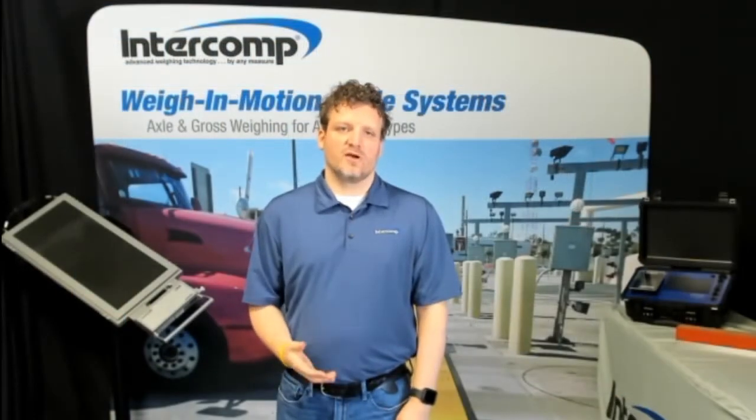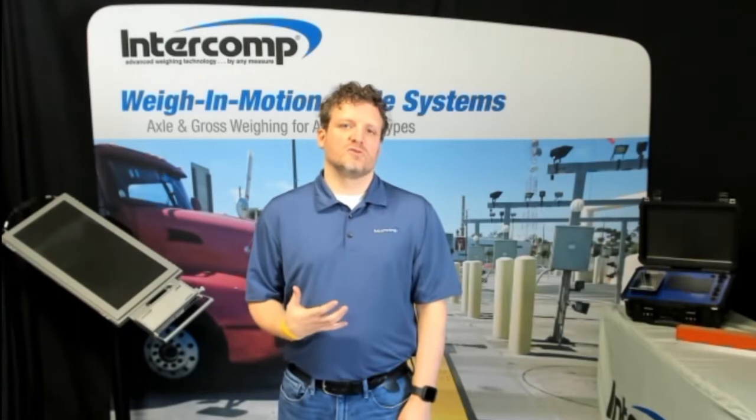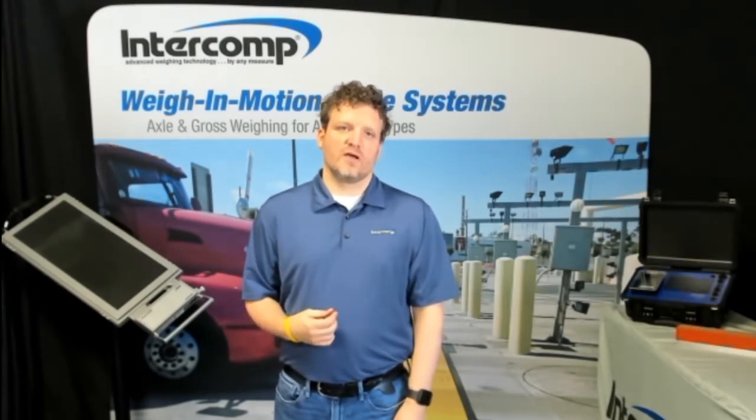Hi, my name is Chris and I'm with Intercom. Today I want to talk to you about Intercom's Way in Motion, also known as WIM, systems and how this can help your business grow its bottom line.